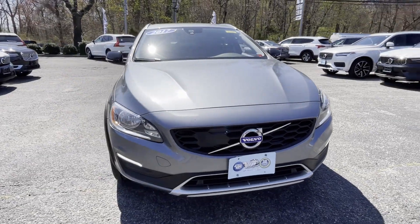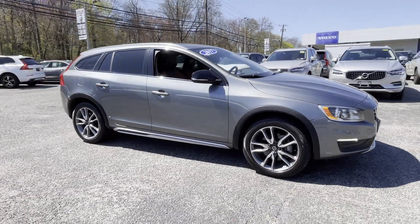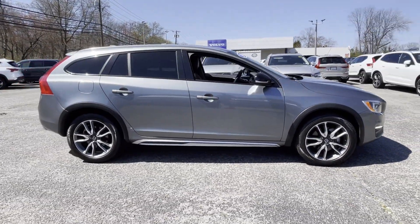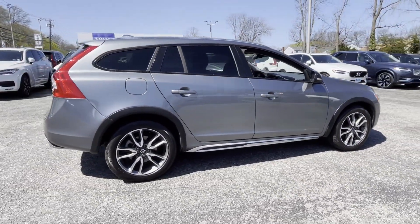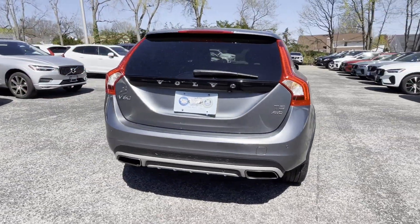2017 Volvo V60 Cross Country. This sedan combines safety and comfort with style and performance. It's designed to adapt to meet your daily demands, with its side view mirrors with turn signals.